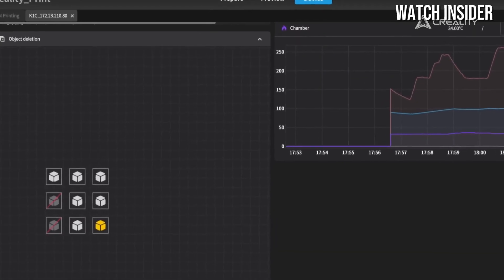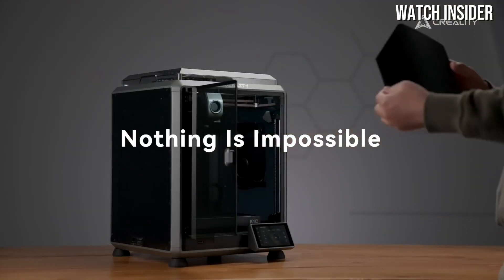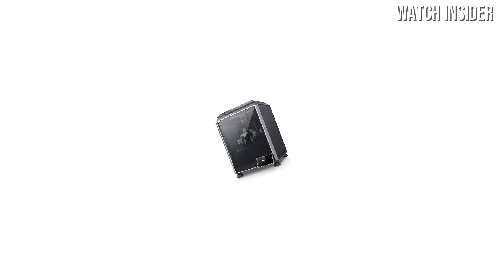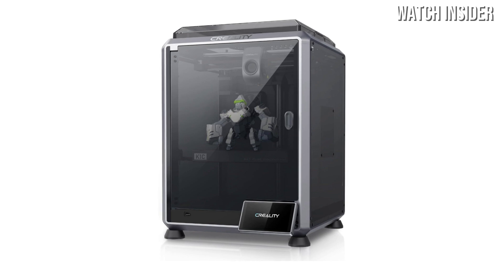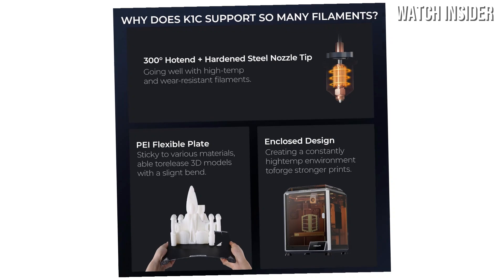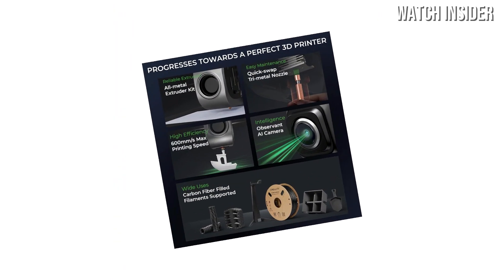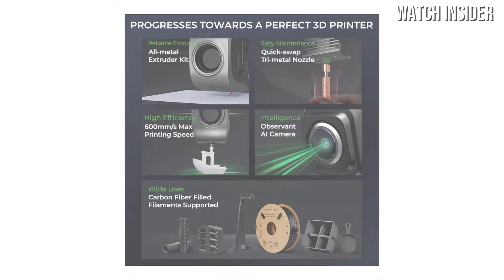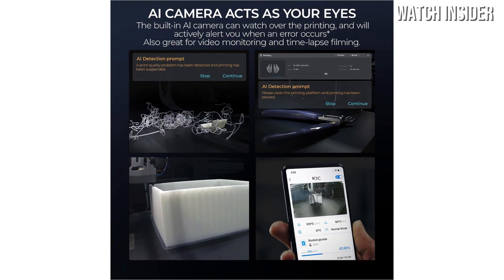Another noteworthy aspect is the K1C's build volume. With generous dimensions, it allows for substantial creations while maintaining a compact footprint that fits well in most workspaces, making it an excellent choice for hobbyists and small studios alike. Additionally, the K1C boasts impressive speed without sacrificing quality — it can complete prints faster than many competitors in its class, which is a significant advantage for users looking to maximize their productivity. Durability and build quality are also commendable.